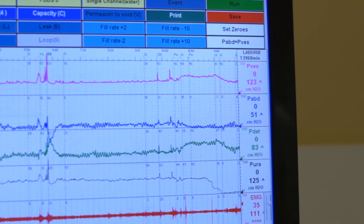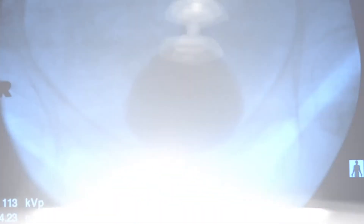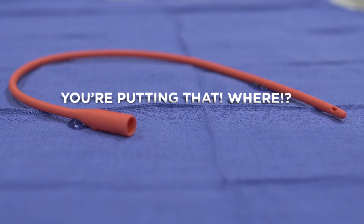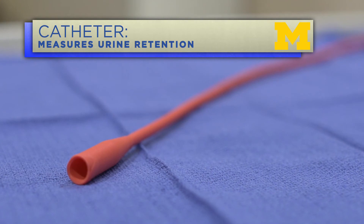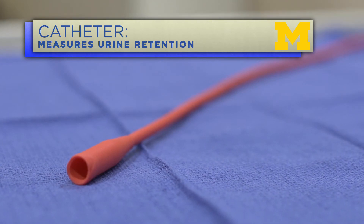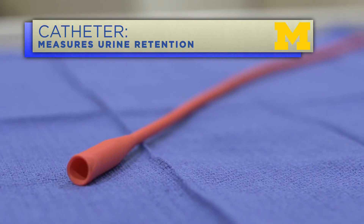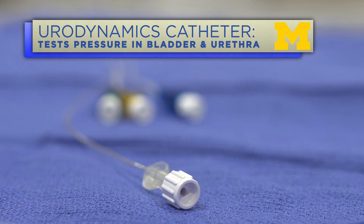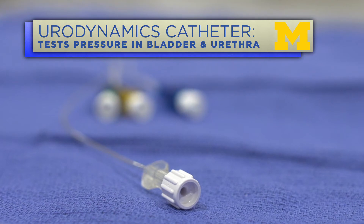In order to do this test we must use several monitoring devices to allow us to see what's going on. A catheter will be placed in your bladder to drain all the urine from it, which allows us to accurately measure how much urine you retain. Once your bladder is empty that catheter will be removed. Next, a much smaller catheter with two very small pressure monitoring sensors will be placed inside your bladder — one sensor will rest in your bladder and the other will rest in the urethra at the level of the sphincter.